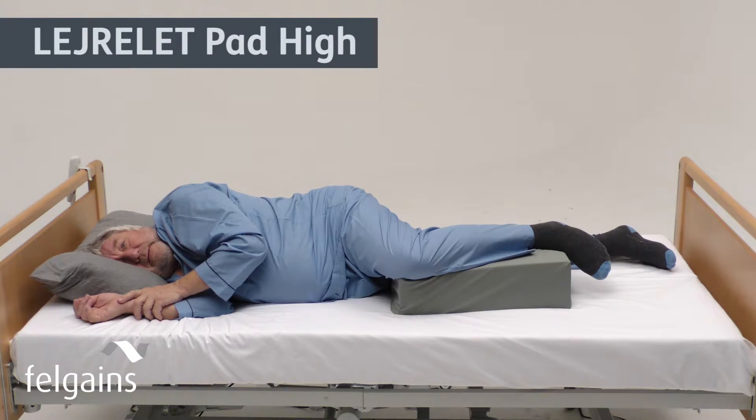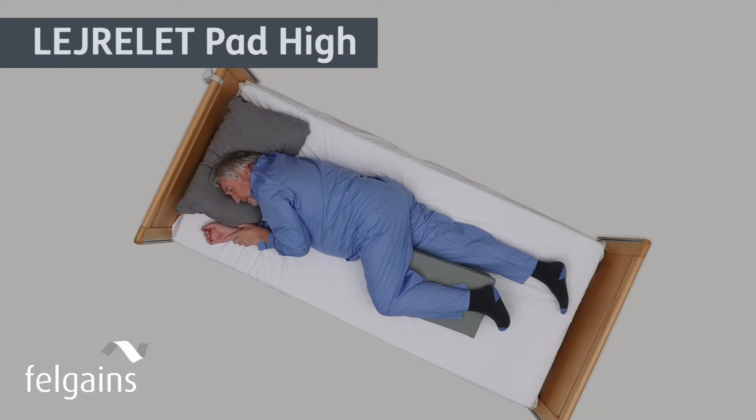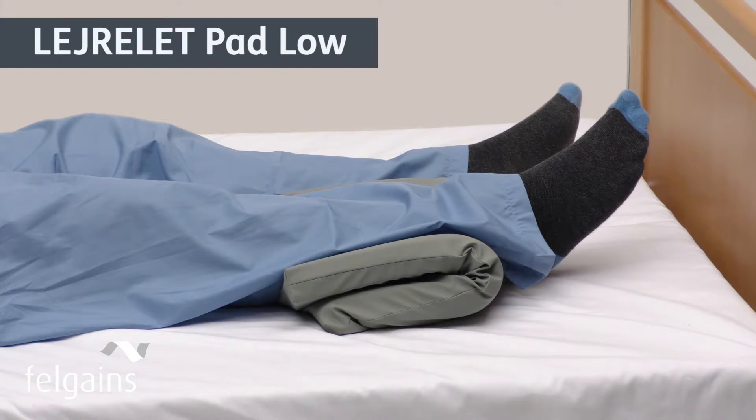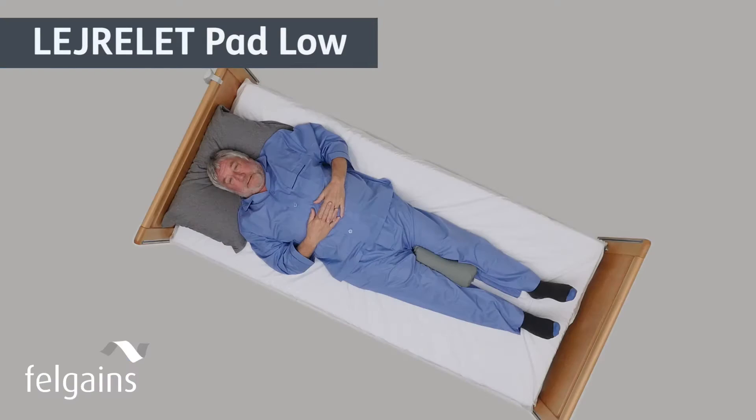The pad high is modelled from an anatomical view of the thorax and pelvis, and is ideal for supporting the leg or arm in a lateral position for rest or during personal hygiene procedures. The pad low can be used flat, coiled, bent or folded to give effective pressure relief to the heels, legs, knees, arms and hands.